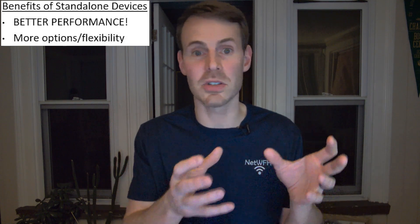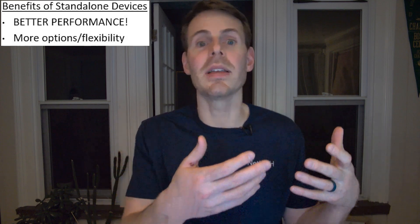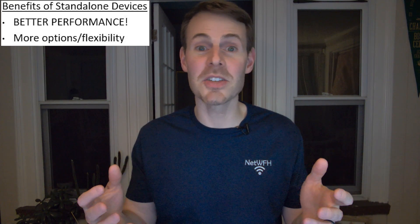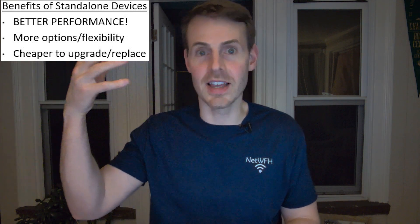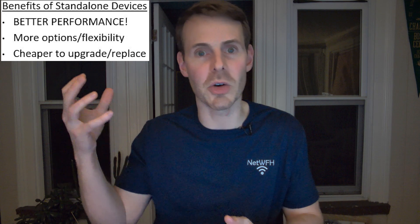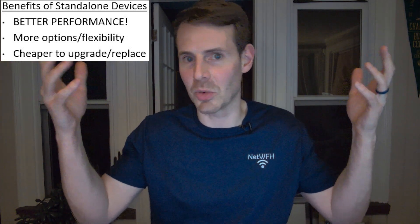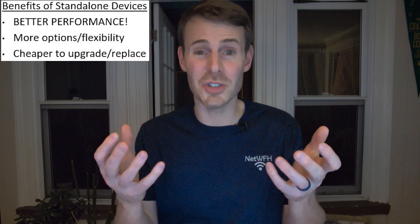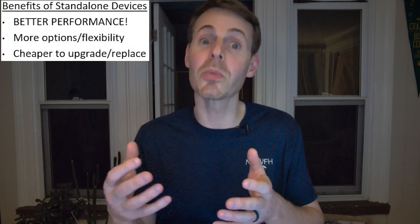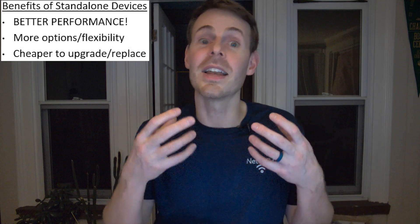You have a lot more options when it comes to the modem and router you can buy. You can implement different home network setups — for example, a mesh Wi-Fi system if you have a larger home, or upgrade to that in the future. You also have the option to upgrade components individually. If you have a Wi-Fi 5 router and Wi-Fi 6 or Wi-Fi 7 comes out, all you have to do is upgrade your router. And if a device fails, it's a lot cheaper to replace just your modem or router than an entire modem-router combo.